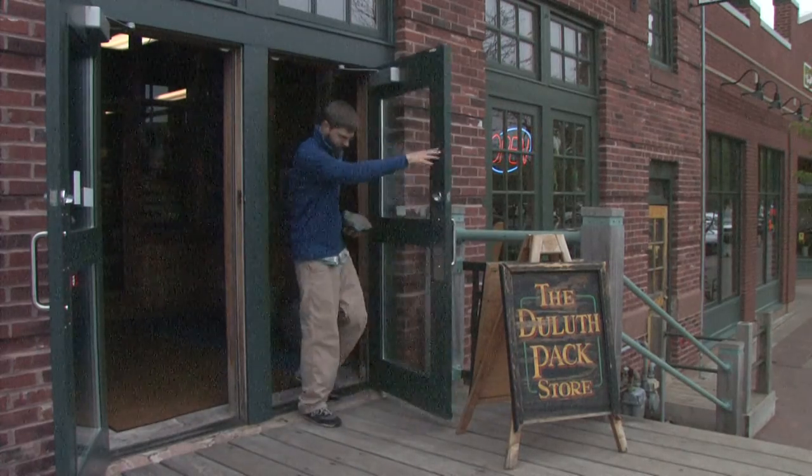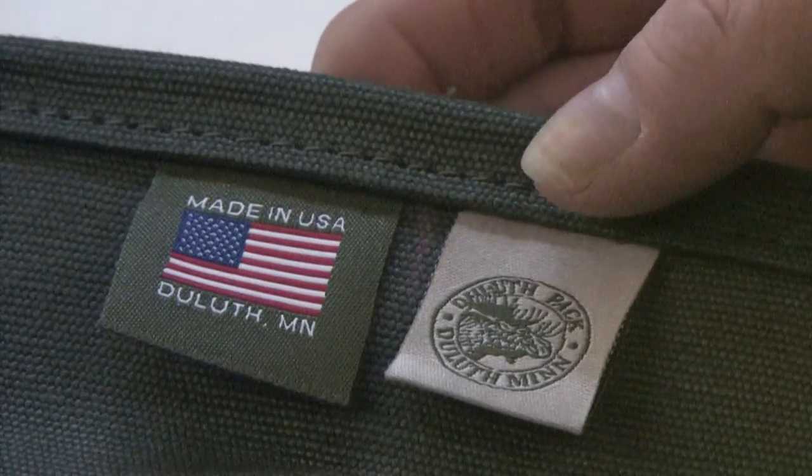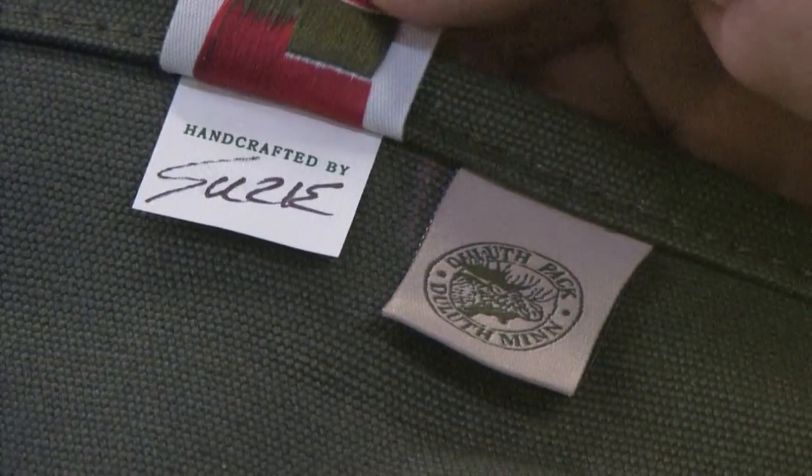I think people should know how much care and hard work goes into the making of these bags, because they're not just a regular bag. They're not like most of the other bags available on the market today. You'll find the sewers' initials or name on each and every Duluth Pack bag.